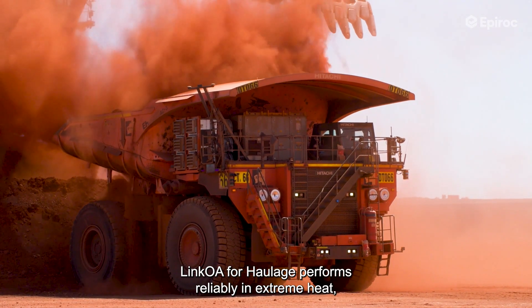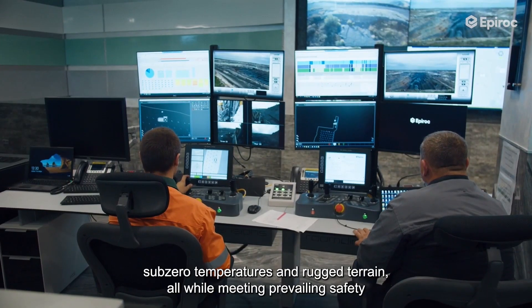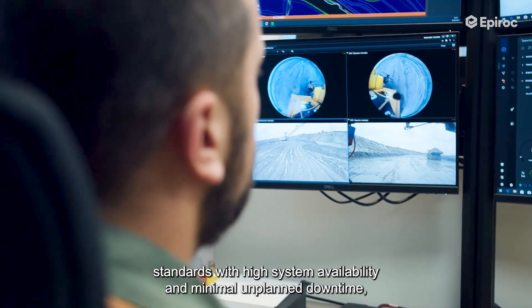Built for the toughest mining environments, Link Away for Haulage performs reliably in extreme heat, sub-zero temperatures, and rugged terrain — all while meeting prevailing safety standards with high system availability and minimal unplanned downtime.